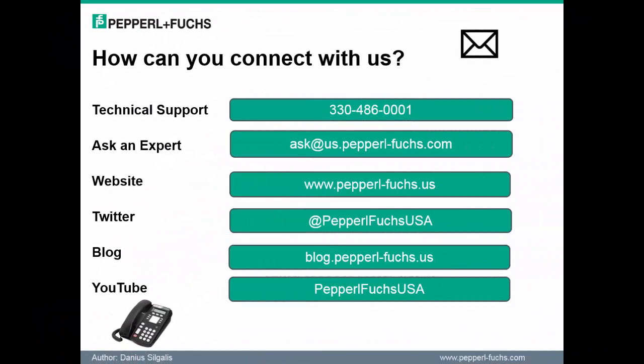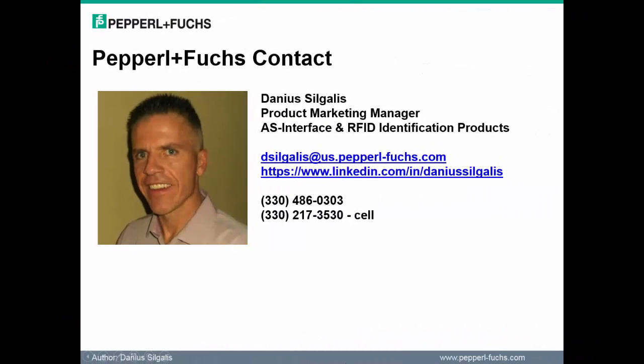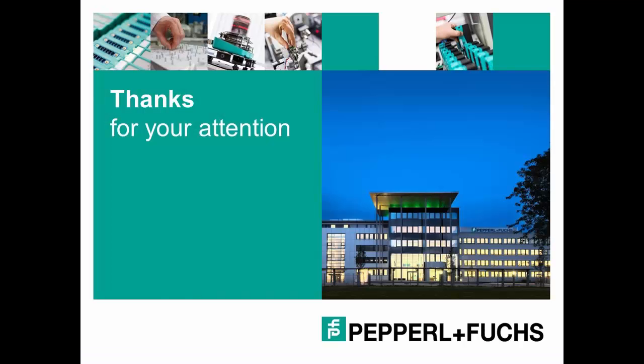There are a number of ways to connect with us here at Pepperall & Fuchs. These include tech support, Ask the Expert, our website, Twitter, blogs, and our YouTube channel. I encourage each of you to keep in touch on any questions or concerns. Finally, here is my personal contact information so that we can stay in touch. Have a great day and thanks again for attending the webinar.